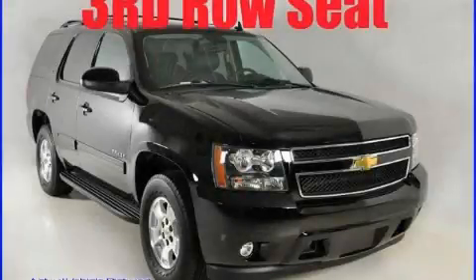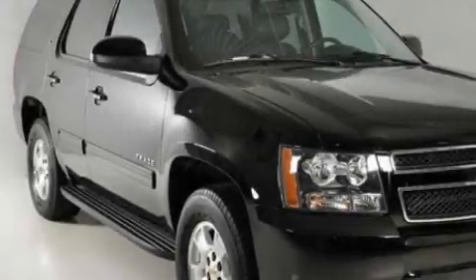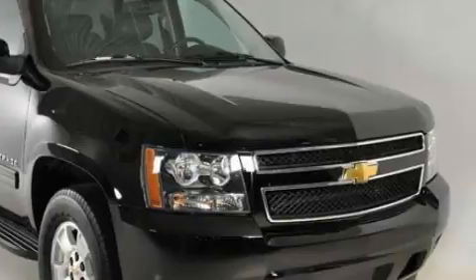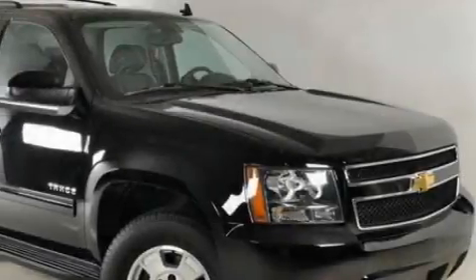This is a 2010 Chevrolet Tahoe, for when safety, size and space are of importance. It has a 5.3 liter 8-cylinder engine and a 6-speed automatic transmission.